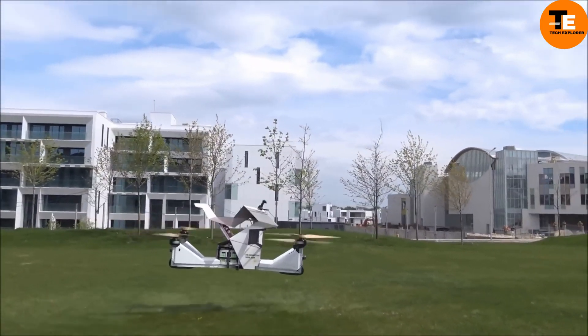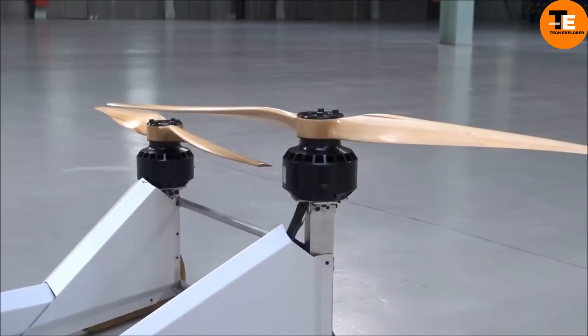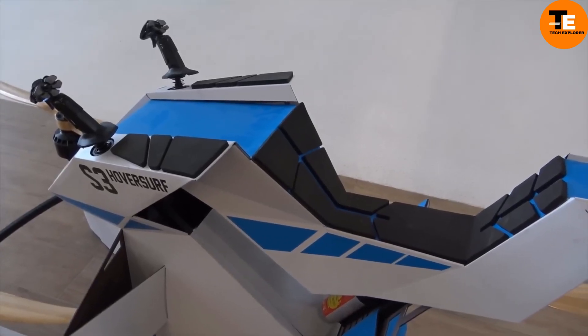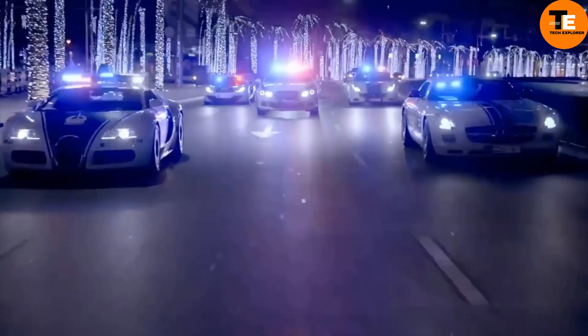The batteries take three hours to recharge, but they can be replaced or recharged in just one minute. Unlike many concepts, the Scorpion 3 is a fully functional quadcopter that has undergone extensive testing and is ready for use.